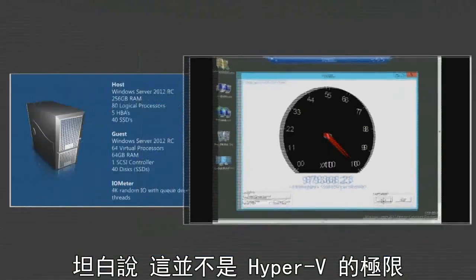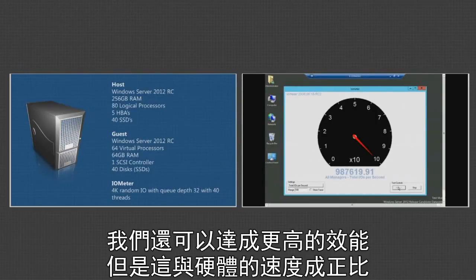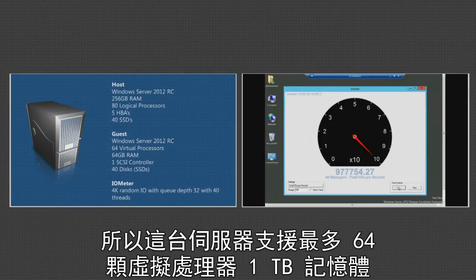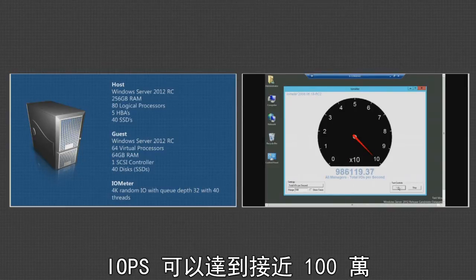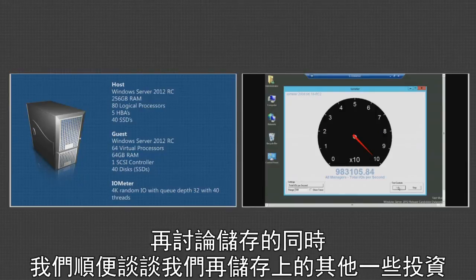Let me be very clear: this is not a Hyper-V limitation — we can go much, much higher. This is as fast as the hardware will go; we couldn't put any more host bus adapters in this machine. So with support for up to 64 virtual processors, a terabyte of memory, and nearly a million IOPS in a single server, we can run over 99% of the world's SQL Server workloads. While we're talking about storage, let me talk about some of our other investments in storage.